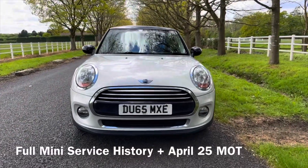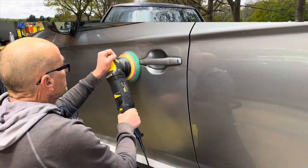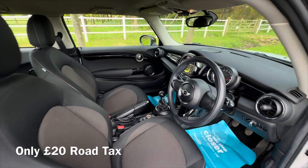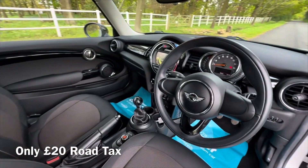The road tax is only 20 pounds on this car and the official MPG is 62 to the gallon. It's got full Mini service history and the MOT expires April 2025.